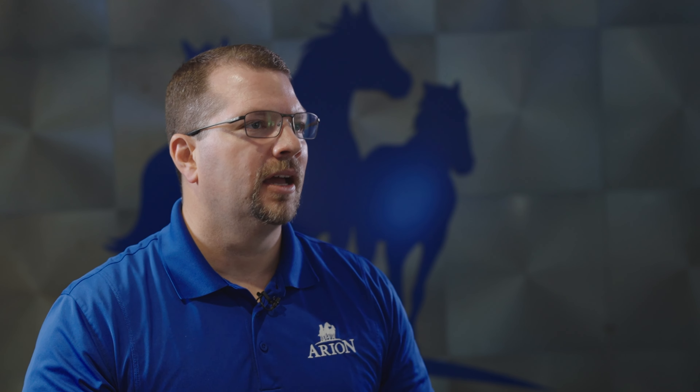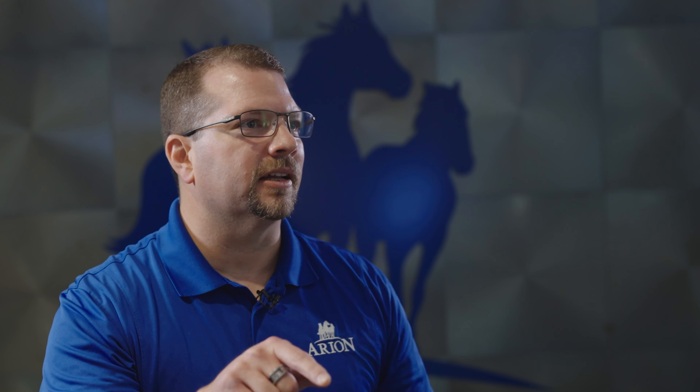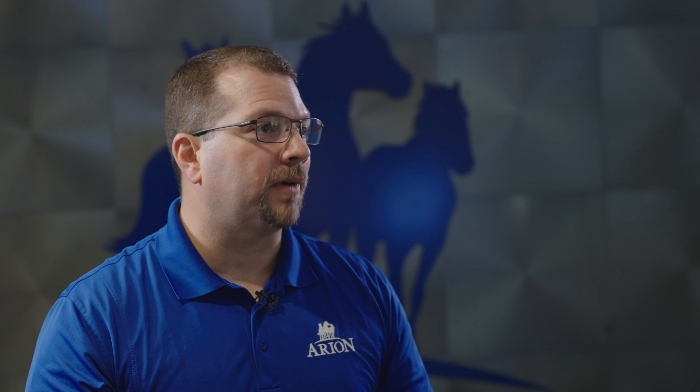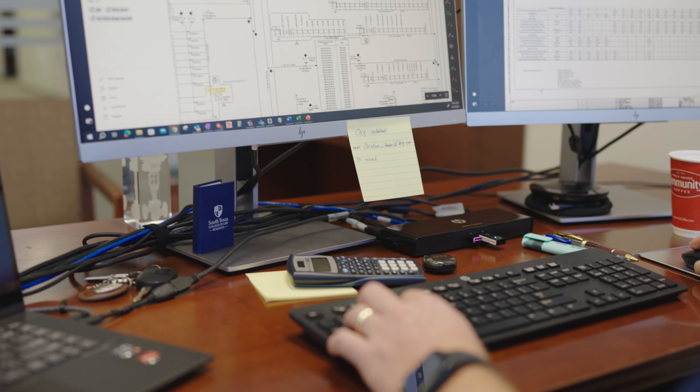Any man hours that we're not charging to the client cost the company money. So anything we do to make that process faster and more efficient has been extremely helpful. One thing that would really surprise me — how useful it's been — is the issues tool in Drawboard. Using that tool to ping each other and say, 'I want you to look at this right here,' and being able to put a dot on the Drawboard file that everyone can see, click on, and see a description of what you wanted them to look at. You can respond directly in the tool and make a record of that if needed.